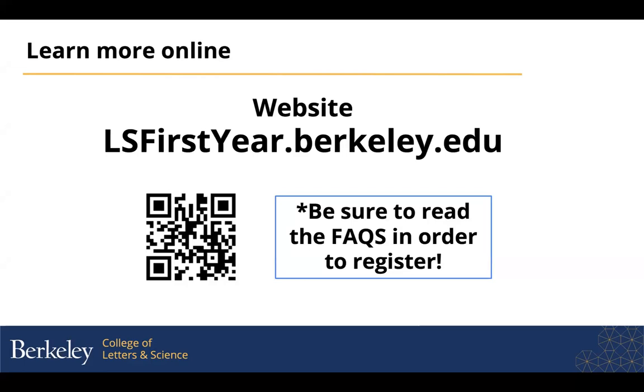The last thing to know is that space in the clusters is limited. We're launching a small pilot for this program this fall. So if you know that you're interested, be sure to visit the website and the FAQs page and go through the sign-up form. Go ahead and sign up for one of the clusters now so that you can be sure of a space.